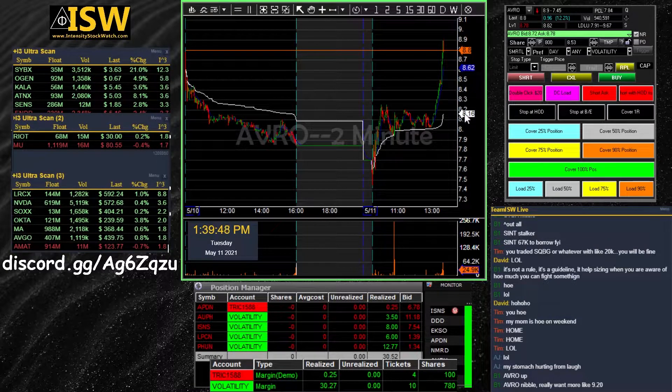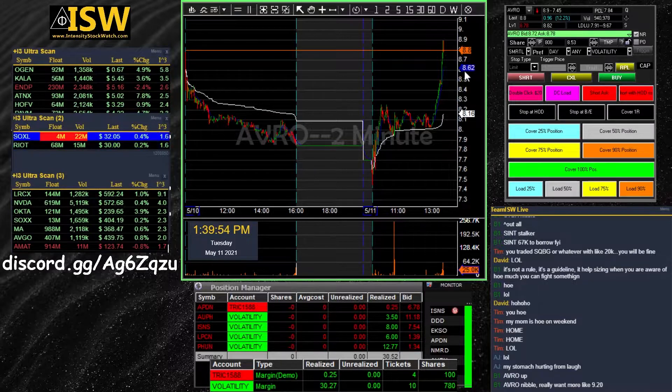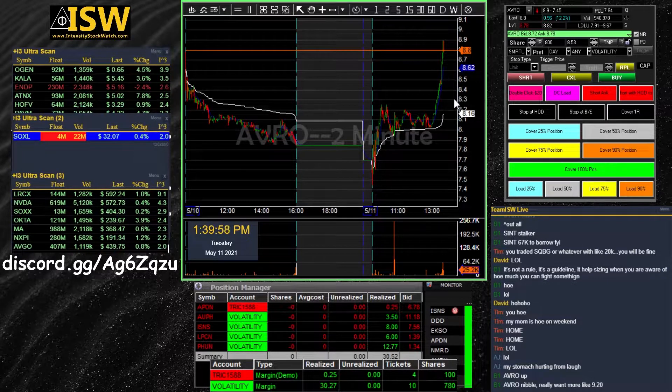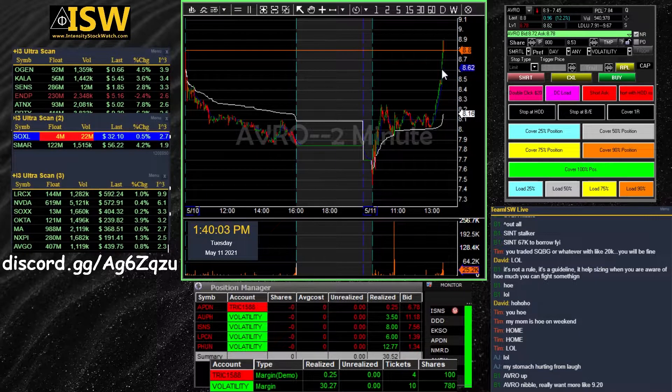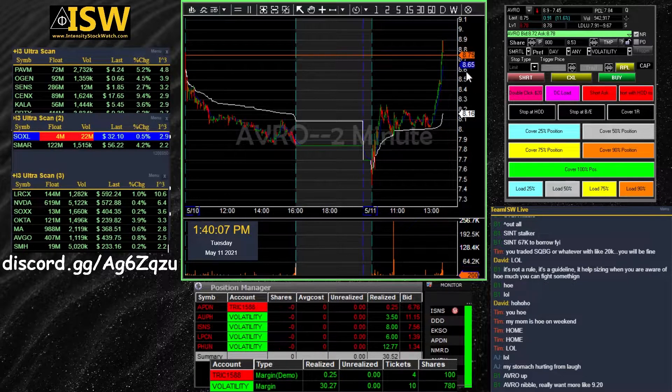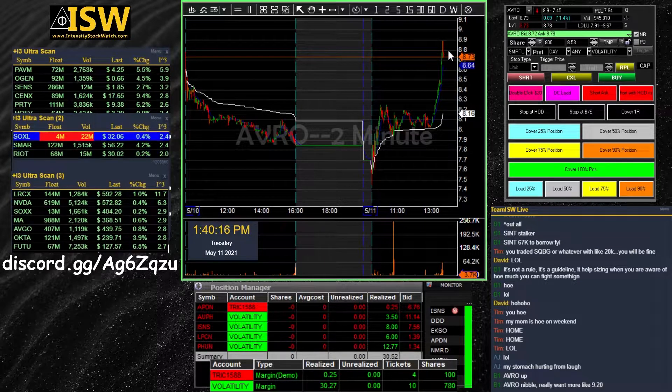If the nine hasn't had time to catch up, that means the move was fast. However, if this line is catching up to it — like you see here in this example on AVRO — that means it's a little bit of a slower trade. It could be a grindy type trade, and it means the odds of getting that really good pullback are not likely to happen.